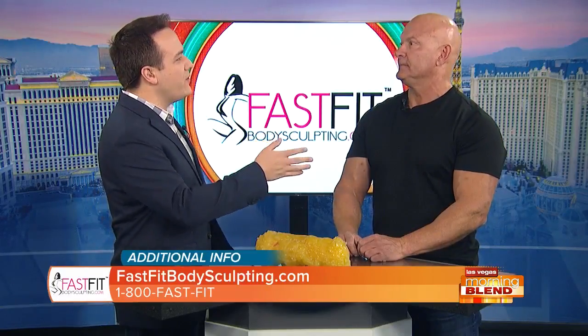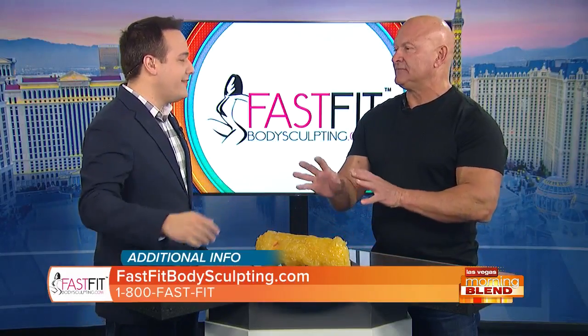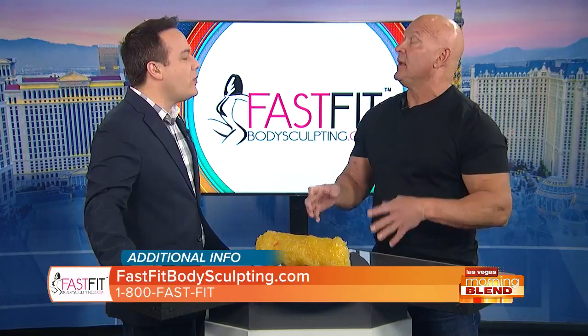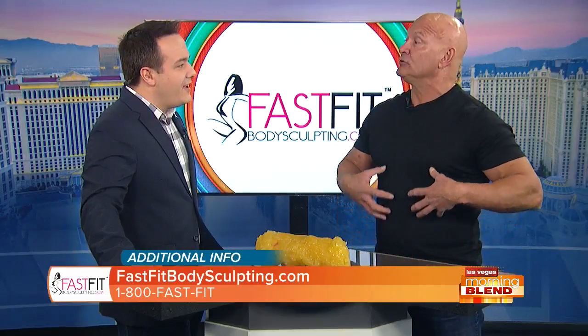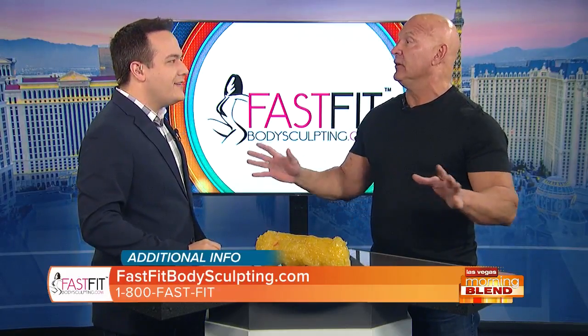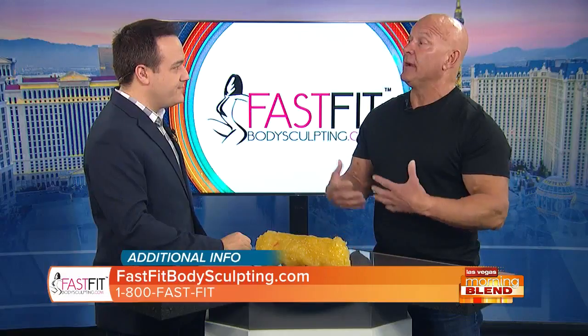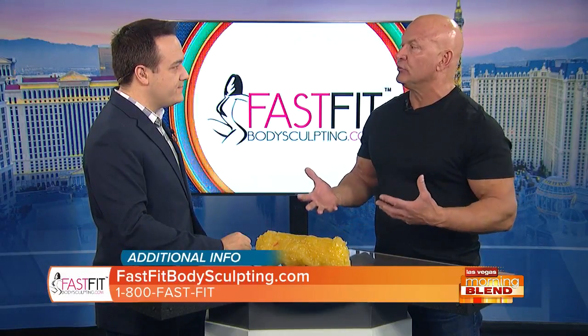Underneath the rib cage where we get that muffin top, that's visceral fat bulging out. If we have subcutaneous fat in the same place, it's the dreaded double whammy. Visceral fat is the fat in the midsection and rib cage. It sits on the base of the pelvis and builds its way up through the organs, causing all the deadly, catastrophic diseases. Not only does it destroy your looks, but it also causes anxiety and depression — it controls everything.